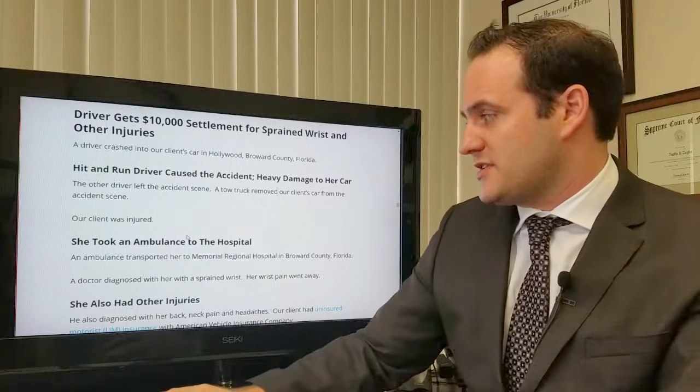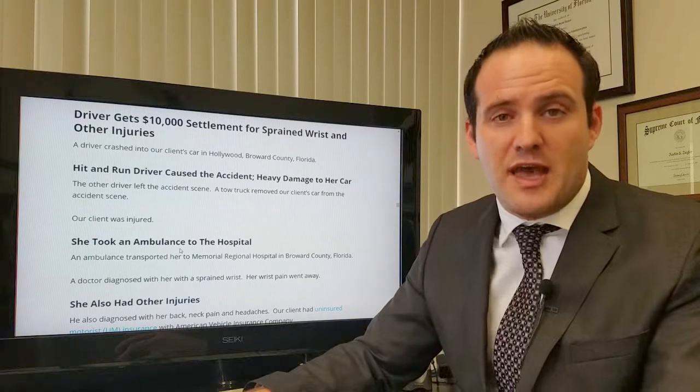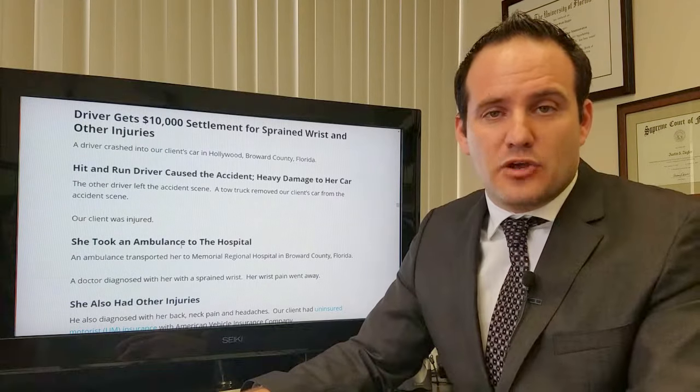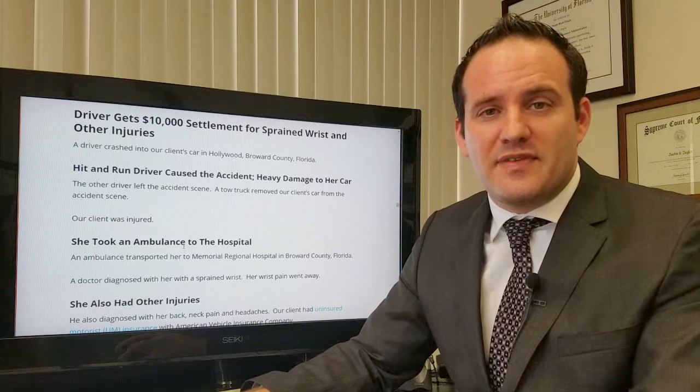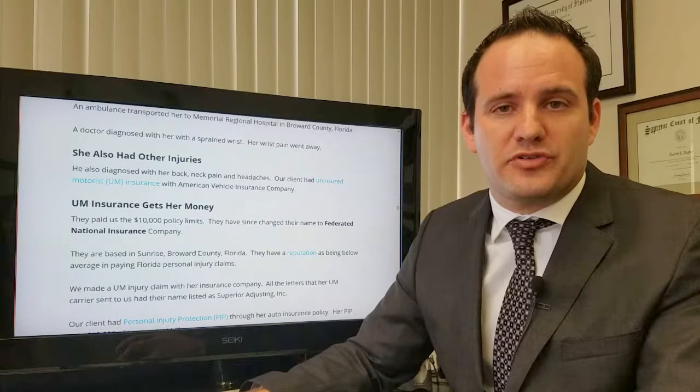In the case I settled for $10,000, she took an ambulance to the hospital, which is an important factor. However, you may still be able to settle your case for a lot of money even if you did not take an ambulance to the hospital. She also had other injuries as well.